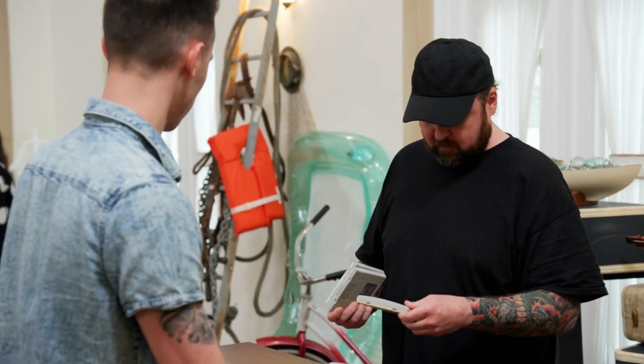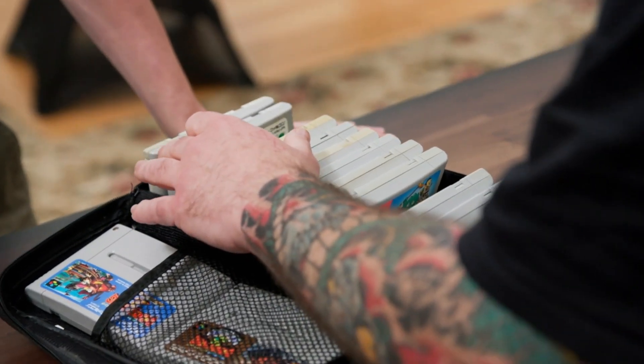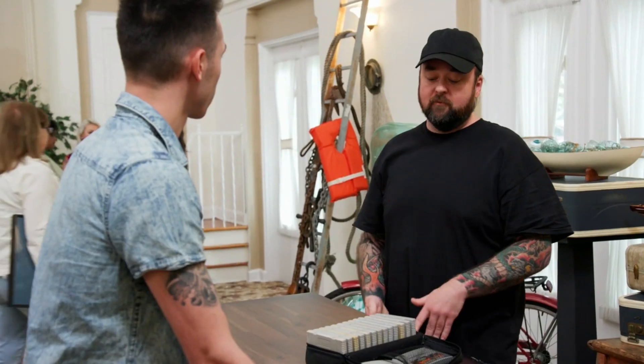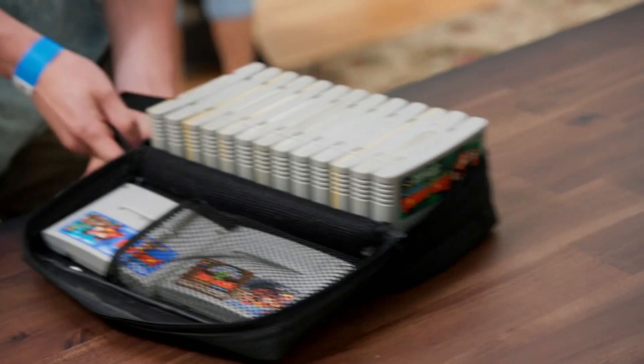These are Japanese Super Nintendo games. The Japanese stuff is a hard sell open in America. It is collected, but the buyers of this kind of stuff want the stuff to be sealed. Because they're open, I would just pass on them. All right, take care, have a good day.